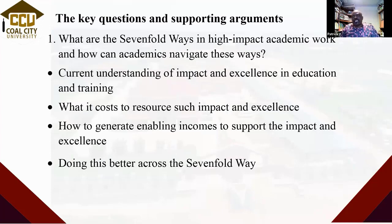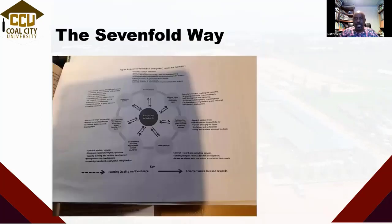Current understanding of impact and excellence in education is very important — I'm going to unpack that fully today. What does it cost to resource impact and excellence? There are personal costs and institutional costs, but we need to cover those costs by funding. That's why you are recognized more if you can attract grants and generate enabling incomes. How do we do this better across the sevenfold way? That's what we're going to explore.